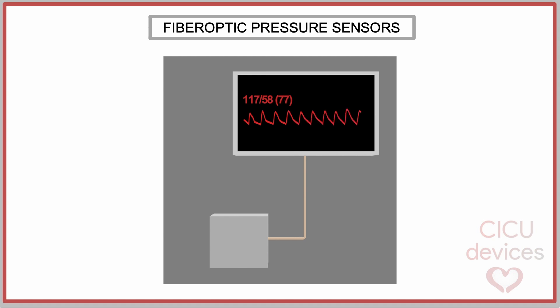Finally, using an algorithm, it translates the information into a pressure curve displayed on the screen.